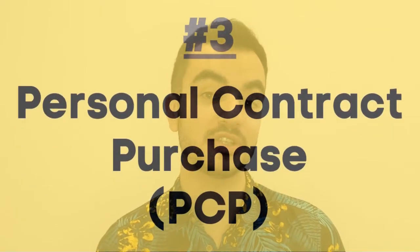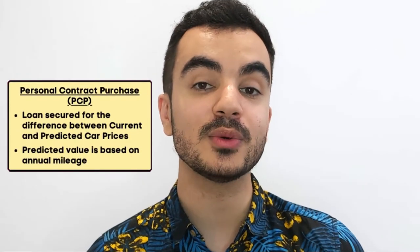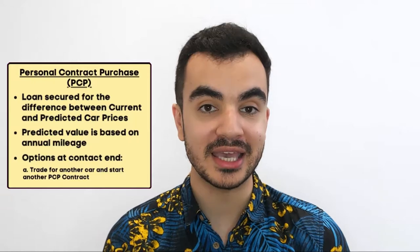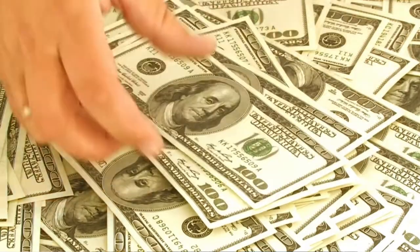The third option is Personal Contract Purchase, or PCP. It's probably the most unusual financing option on this list. Instead of getting a loan for the full cost of the car, you get a loan for the difference between the car's brand new cost and its predicted value at the end of your contract. That predicted value is forecasted based on your annual mileage over the term. At the end of your contract you have a few options: trade the car in for another, hand it back and pay nothing, or pay a lump sum balloon payment to keep it — though that balloon payment will be significantly higher than your monthly repayments.